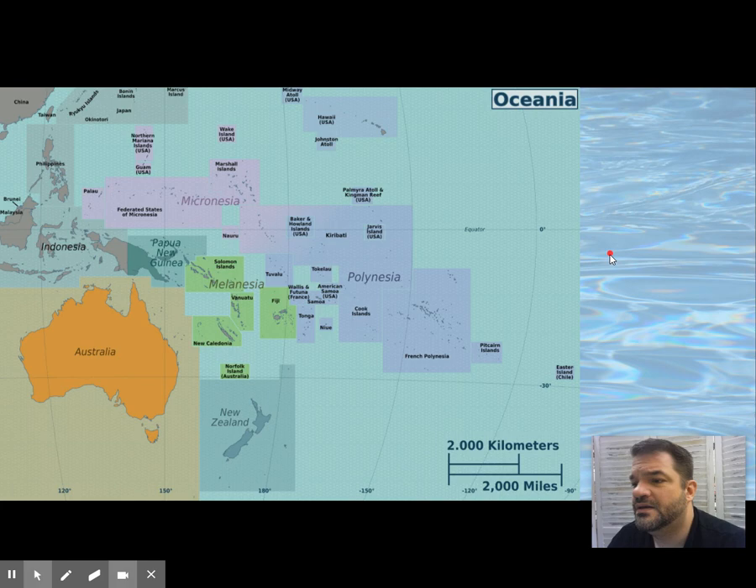In Papua New Guinea, we're going to get the Malagan display and mask. This is made for and danced and performed in honor of the dead — a funeral display. This is life-size. When a person dies, a mask is made in their honor and it becomes their soul portrait.